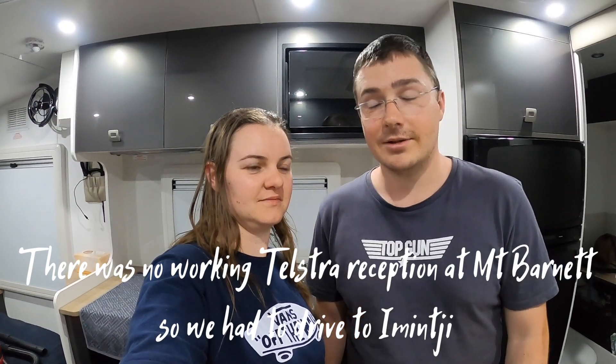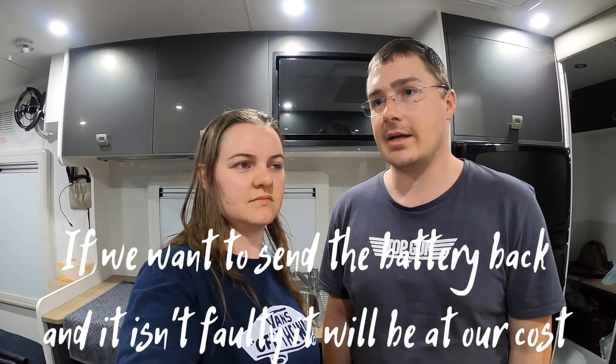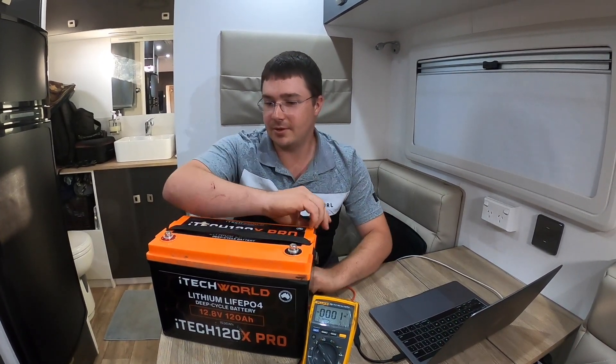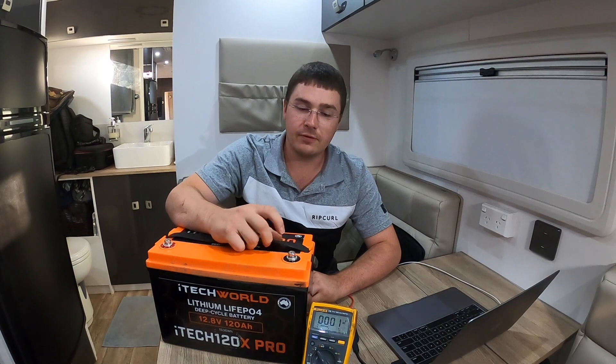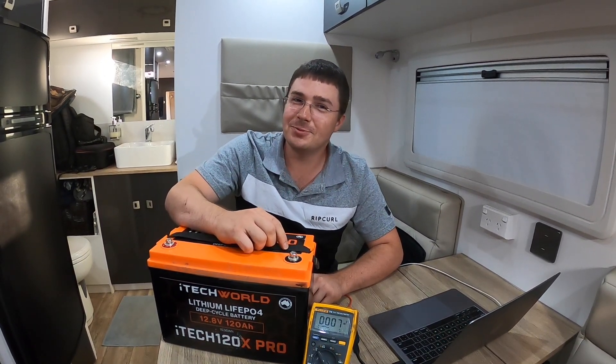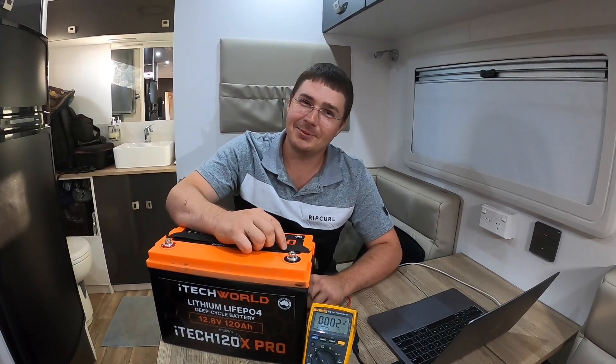We drove all the way to the Injiminji Community where we were told there was Optus reception — and fortunately there was. I called iTechWorld and was on the phone with them for about 25 minutes. They're pretty insistent the battery went into safe mode because it hasn't been charged properly, even though I've run a number of tests on it. Hello from the future — I've inserted this clip to give you the outcome rather than dragging it out over episodes. Spoiler: we do make it to the end of the Gibb, but in what condition you'll have to wait to find out.